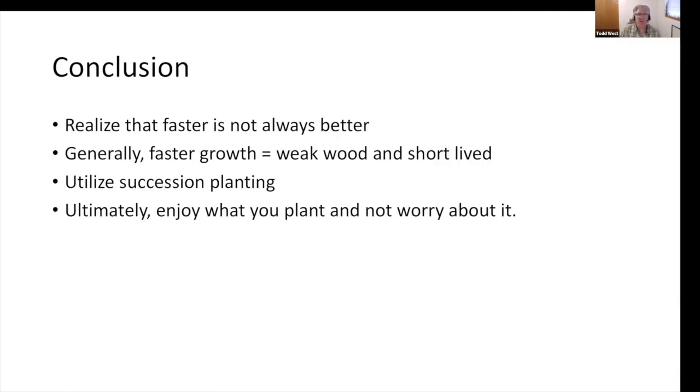Conclusion: realize that faster is not always better — it's the rabbit and the tortoise. Faster growth equals weak wood and generally short-lived. Utilize that succession planting idea, but ultimately enjoy what you plant and don't worry about it. As long as it's going to be healthy and you're not going to have problems with disease, insects, or chlorosis, go with a fast-growing tree — just realize it's going to need proper pruning for structure. If a tree lasts 30 years, that's great. I want to enjoy the tree that I have.